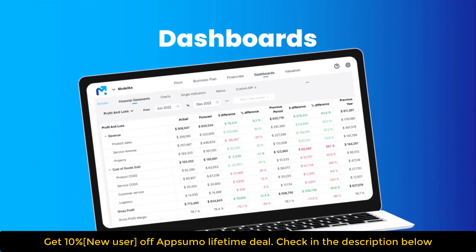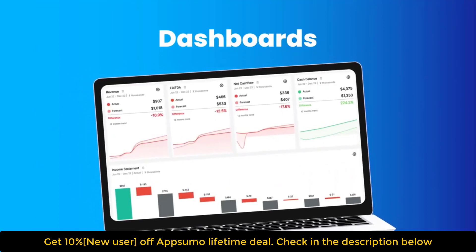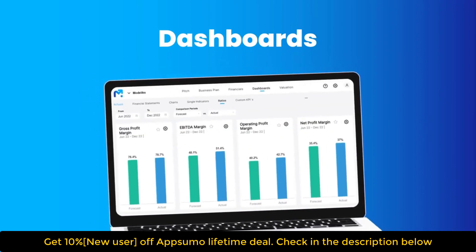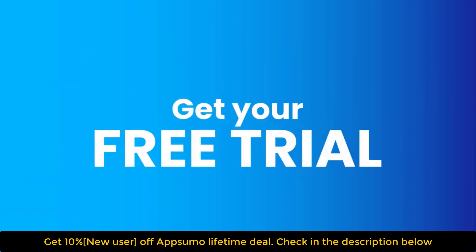And as you continue to build your business, use our dashboards to track your progress, measure your success, and keep your investors informed. Turn your big ideas into reality. Sign up for Modelix's free trial and start planning and fundraising.